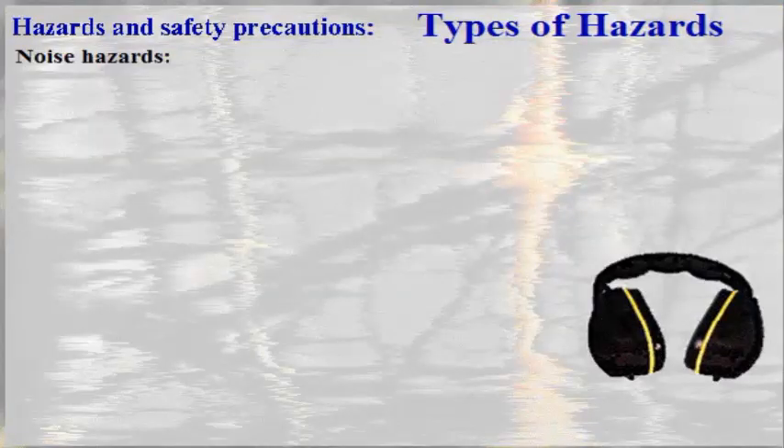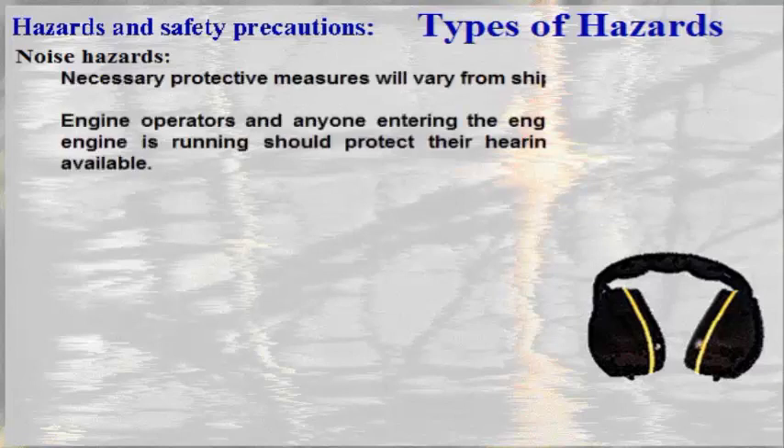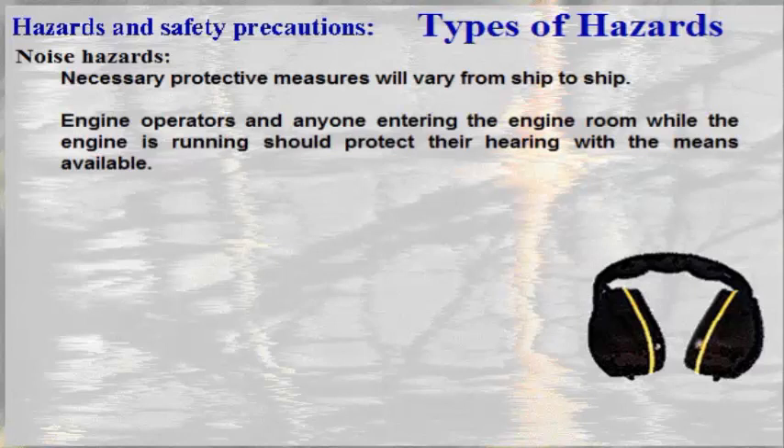Noise hazards. Noise is usually defined as unwanted sound. Around a running diesel engine there will always be a certain noise level which can be disturbing or, at worst, damaging. Necessary protective measures will vary from ship to ship. Engine operators and anyone entering the engine room while the engine is running should protect their hearing with the means available.